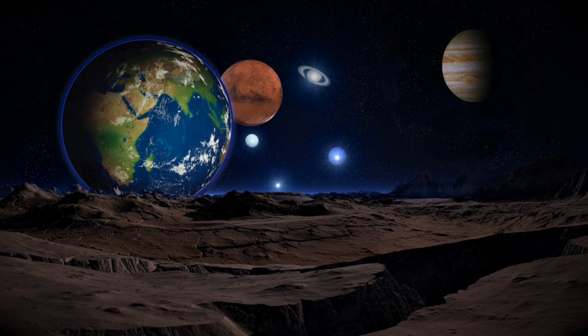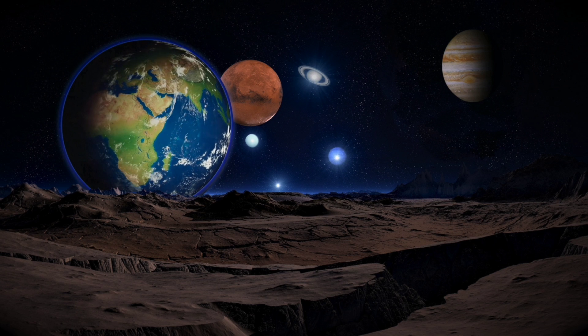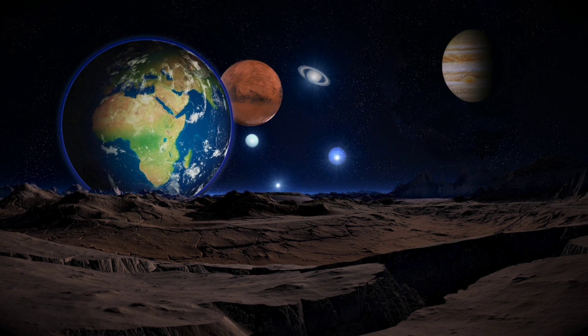To get more information about galaxies and planets, do watch our next videos. If you find this video informative, then please like, share, and subscribe to our channel.